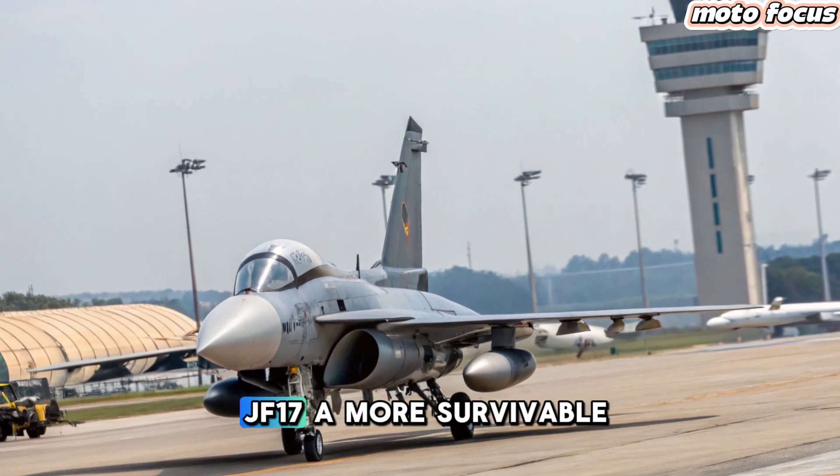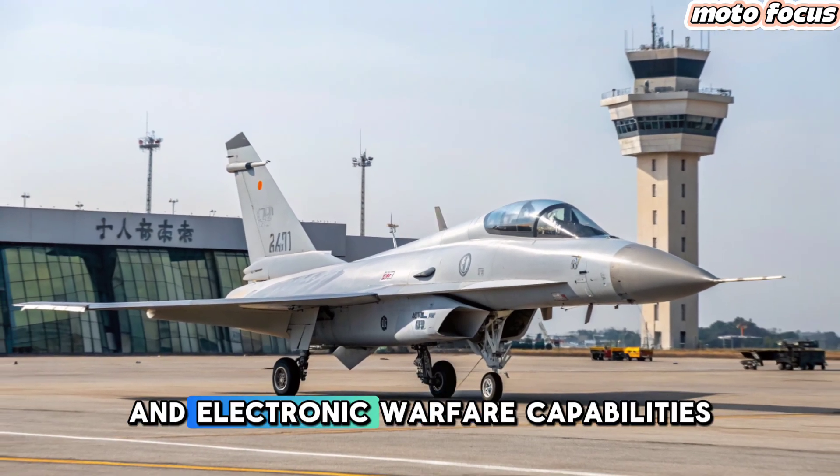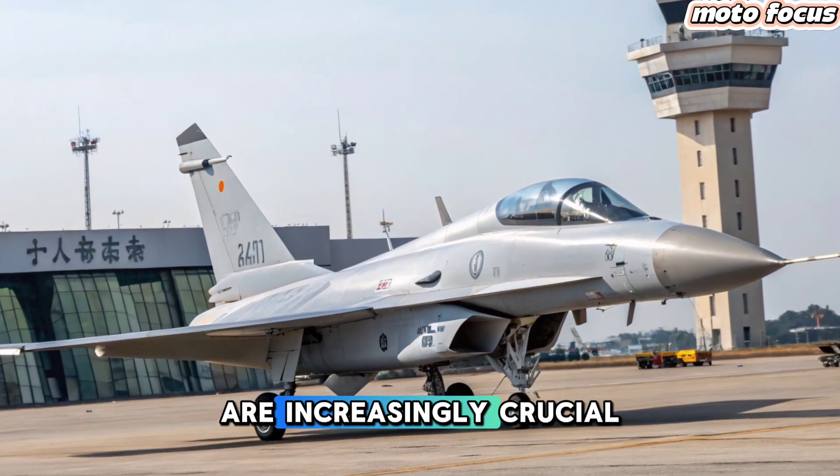These upgrades make the JF-17 a more survivable platform in modern warfare, where stealth and electronic warfare capabilities are increasingly crucial.